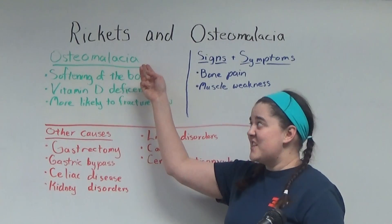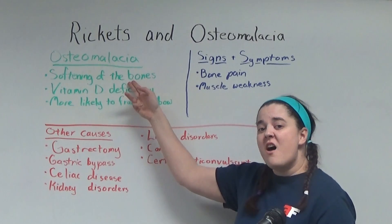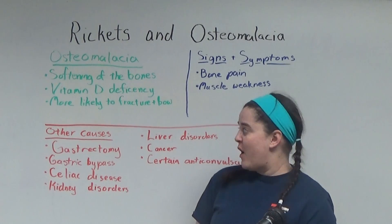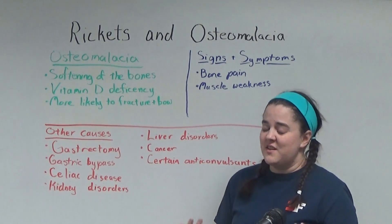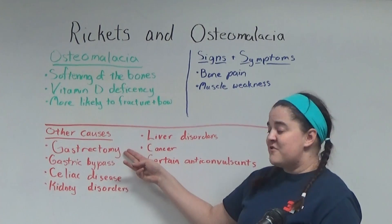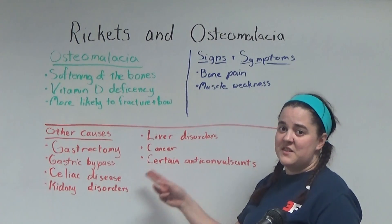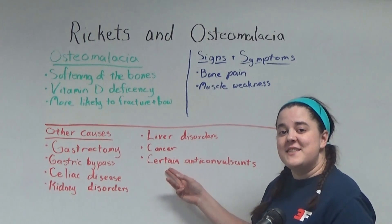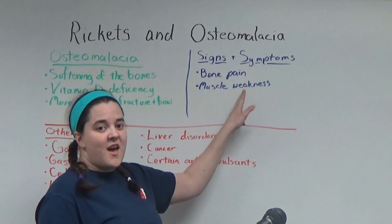Osteomalacia is essentially rickets in adults. It's a softening of the bones, and the most common cause is vitamin D deficiency. Because the bones are so soft, they're more likely to bow or to fracture. However, there are no growth deficiencies because adults have finished growing. Other causes include gastrectomy, gastric bypass, celiac disease, kidney disorders, liver disorders, cancer, and certain anticonvulsants. Signs and symptoms include bone pain and muscle weakness.